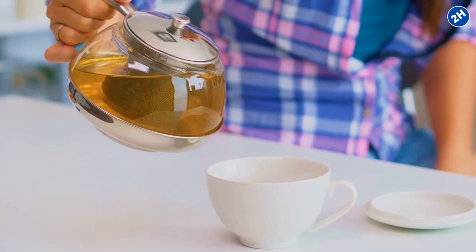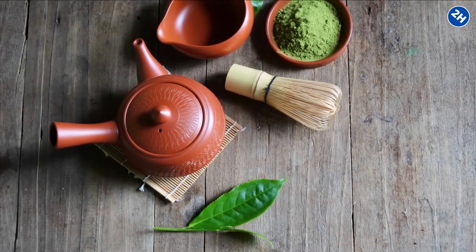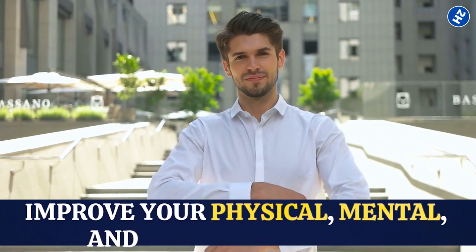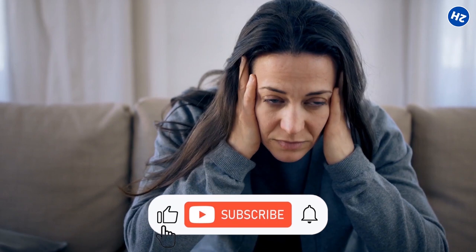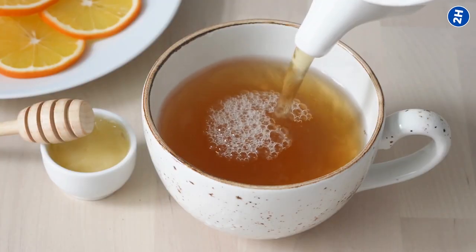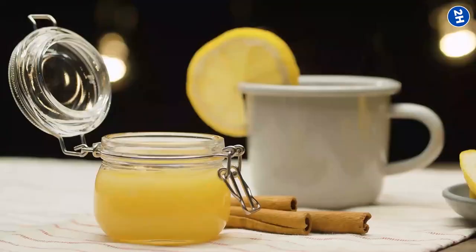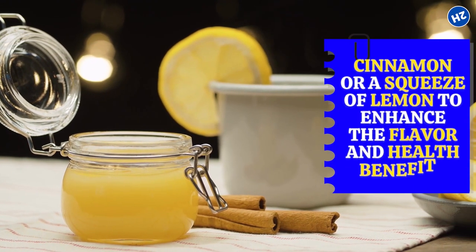So next time you want to enjoy a warm, comforting cup of tea, consider making green tea with honey. Its unique combination of natural ingredients offers many benefits that can improve your physical, mental, and emotional health. Whether you are looking to lose weight, reduce stress, or simply enjoy a healthy and delicious beverage, green tea with honey is a perfect choice. Embrace this power duo and let it work its magic on your body and mind. And if you're feeling extra adventurous, try adding a pinch of cinnamon or a squeeze of lemon to enhance the flavor and health benefits even more.